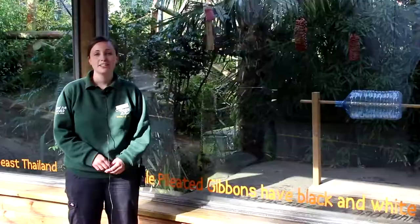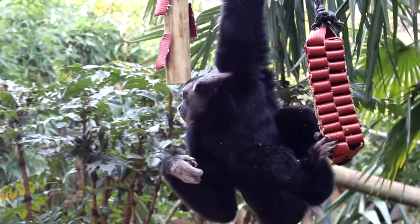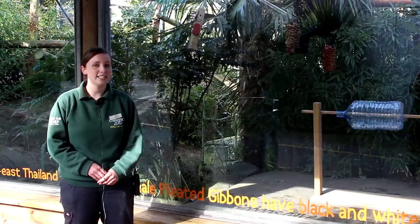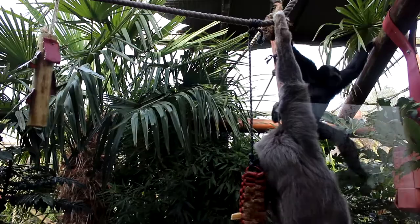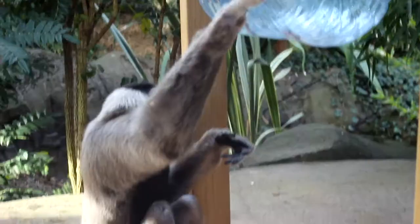I'm going to be introducing you to our two gibbons here at Colchester Zoo. We have a male — his name is Laie and he's 15 years old — and we also have a female, her name is Malai and she's also 15. Pileated gibbons are very easy to tell apart as they show something called sexual dimorphism, meaning males and females look very different. Male pileated gibbons like Laie here on the right-hand side always have black fur, whereas females are much lighter in colour — anything from light brown to blonde to grey fur, just like Malai here down on the floor.